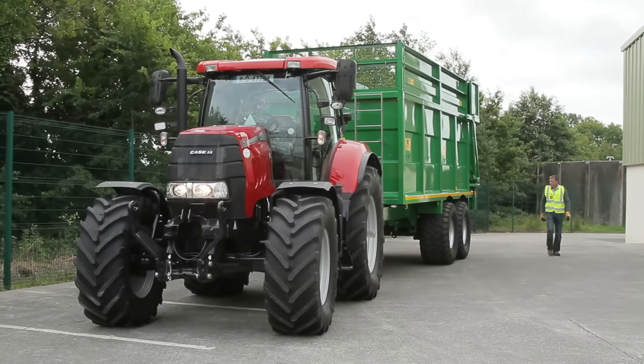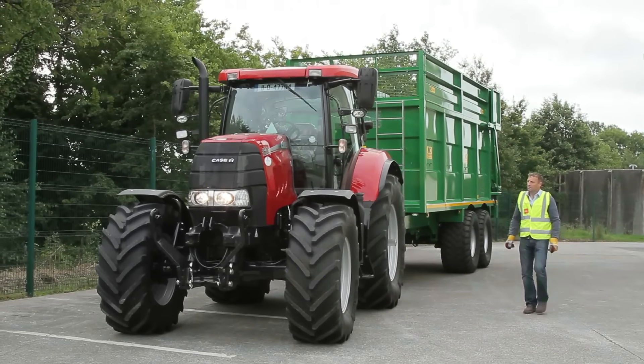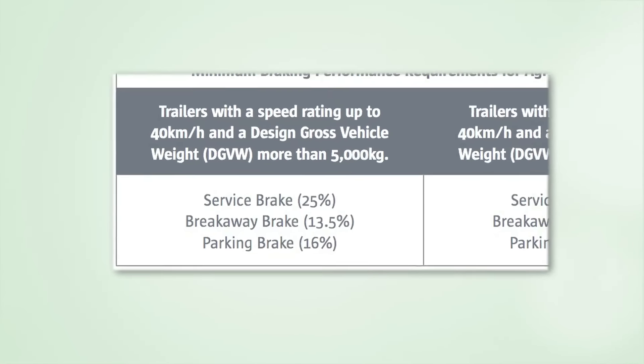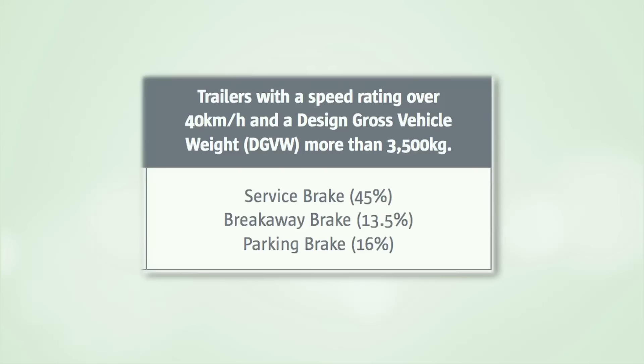Agricultural trailers already in use might need to be altered to meet the new requirements, particularly if they are to be drawn at speeds of over 40 kilometres per hour. Here is a summary of the minimum braking performance requirements for trailers. The figure quoted for the service brake performance is based on the weight transmitted to the road surface by the trailer axle.